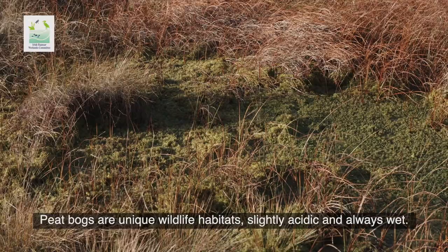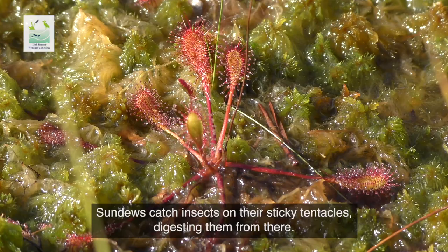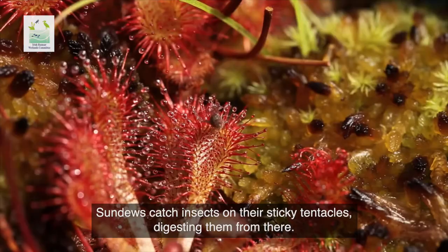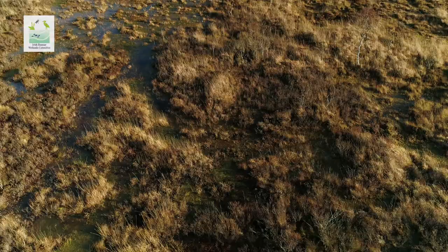Peat bogs are unique wildlife habitats, slightly acidic and always wet. Sundews catch insects on their sticky tentacles, digesting them from there. This is an insect-eating plant growing all over Ireland's peat bogs.